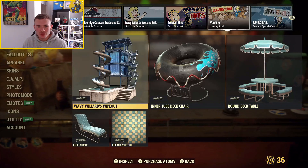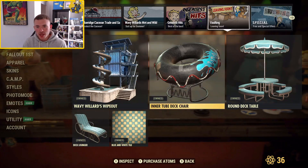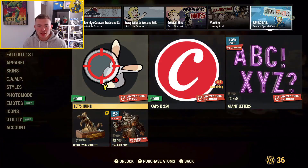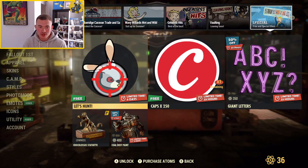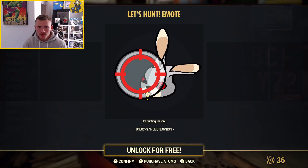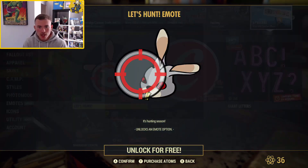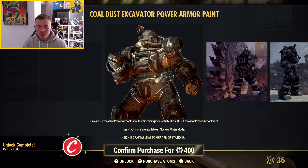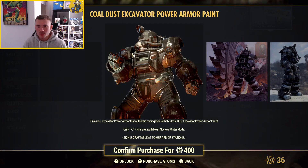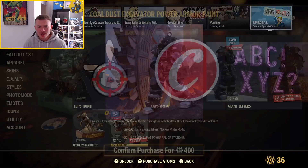Going on to the vaulting section, we have the Wavy Willard's Wipeout Bundle — I showed that off the other week. On the final page, we have the giant letters for 350 atoms. We've got the Let's Hunt emote — I can't remember which movement it is but I'm going to take it since it's free caps. If you're on Fallout First, you can also get the Coal Dust Paint for 400 atoms. That's how much power armor paint should be — a lovely price, though it is a fairly plain black and silver excavated set.